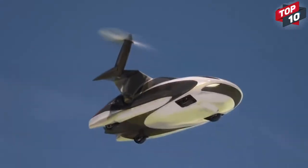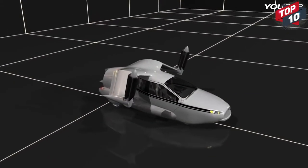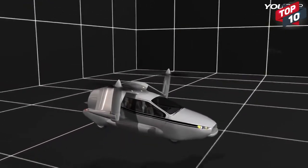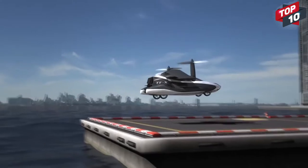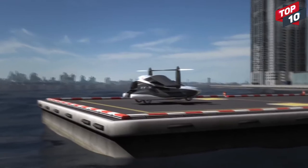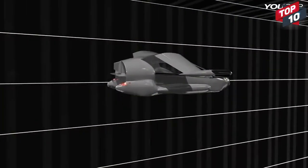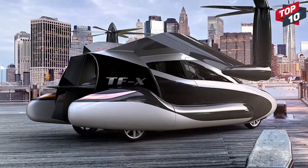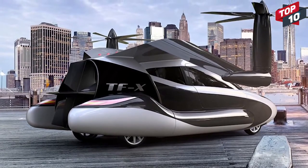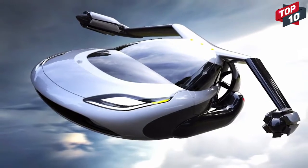The retractable wings fold out, and the combination of propellers attached to them and a ducted fan at the rear means it's able to perform vertical takeoffs and landings. Flights are completely autonomous, with the onboard computer steering towards the designated landing zone in accordance with safety features designed to avoid controlled airspace. It has a top speed of 200mph and a range of 500 miles, meaning it'll be ideal for all but the longest of journeys. Terrafugia fully intended to turn this concept into a reality, with a starting price of $300,000, which makes it surprisingly affordable.